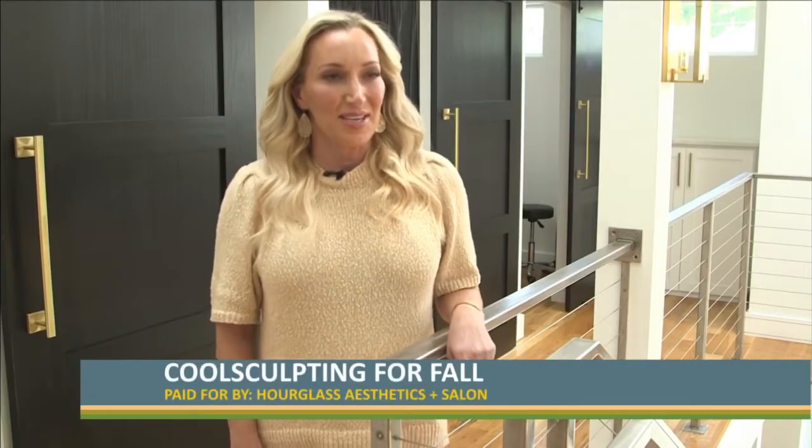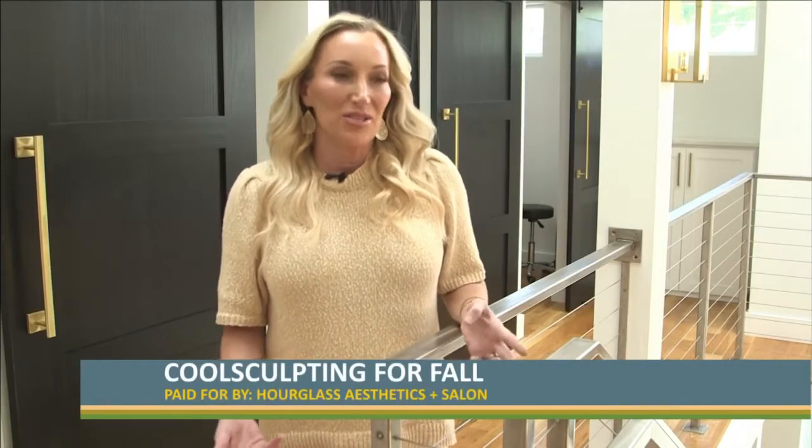Yes, we have CoolSculpting now. We're so excited about it. We've had our patients ask us about getting something for getting rid of fat for a long time now.